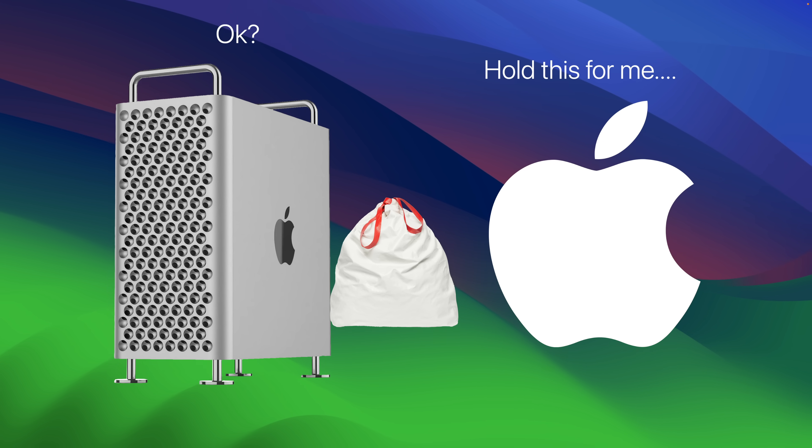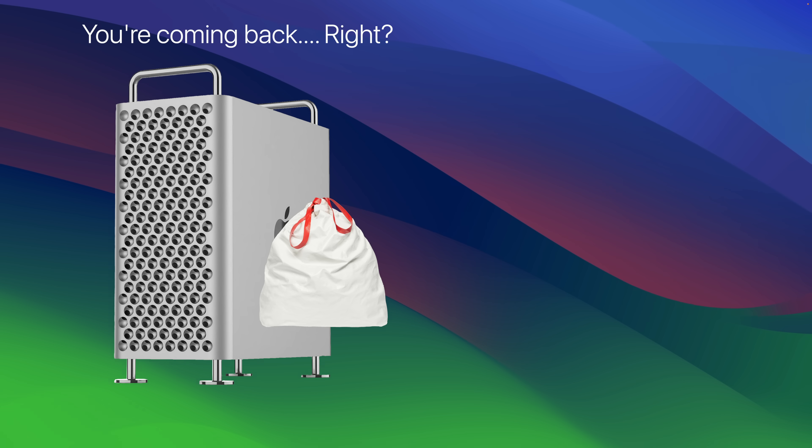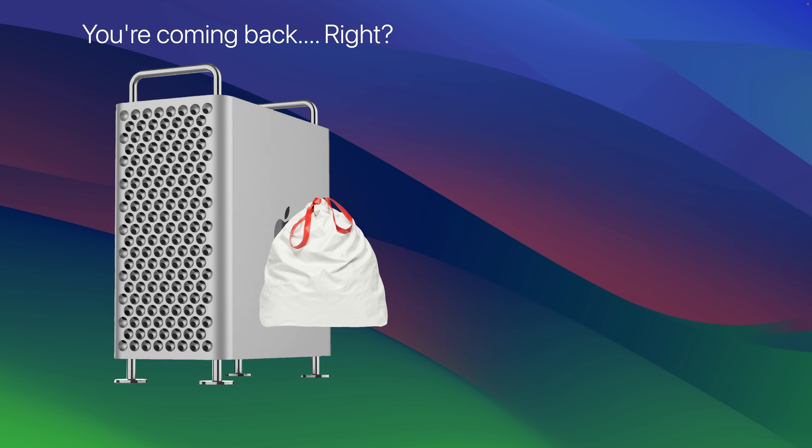This is a grievance I've had for quite some time, but I debated making this video. I can't shake the feeling that Apple left Mac Pro 2019 owners holding the bag, and then on top of that, treating them badly.